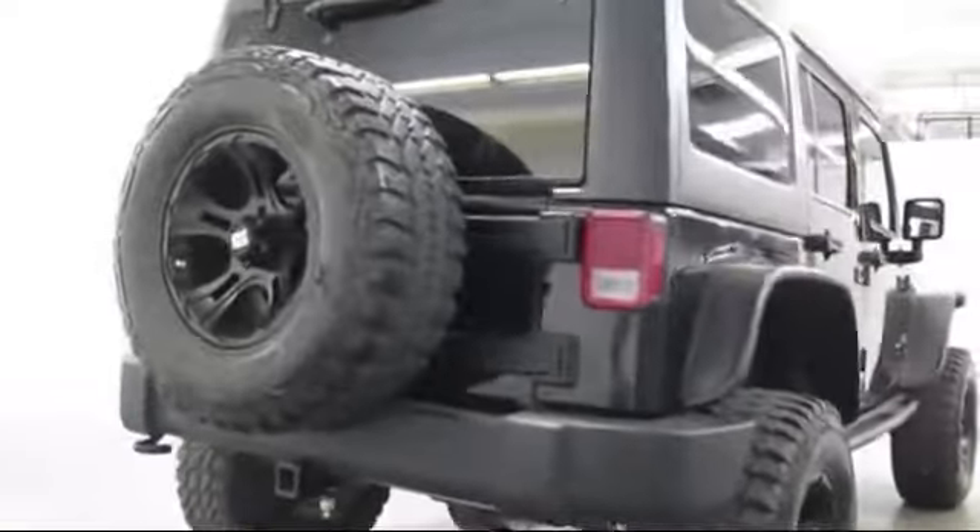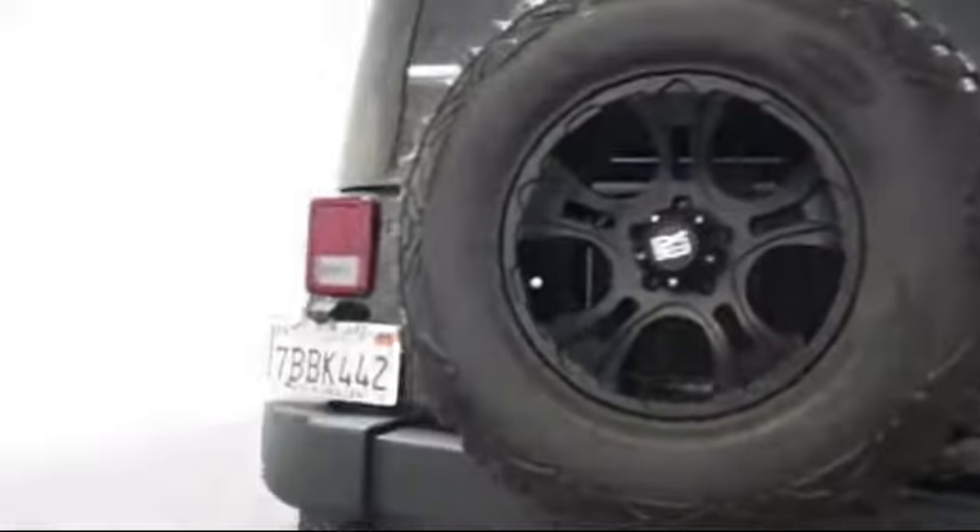This vehicle has less than 60,000 miles on the odometer. Only the best trade-ins and purchased vehicles make it through our rigorous inspection process.